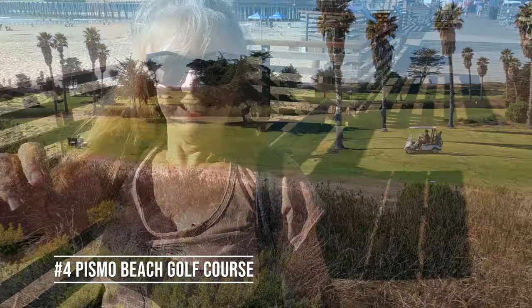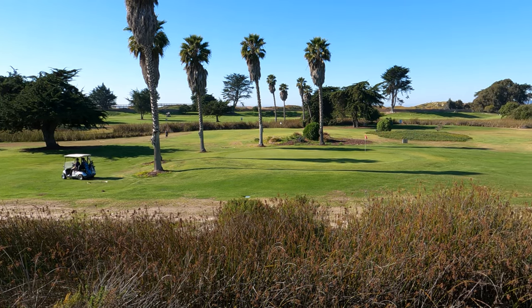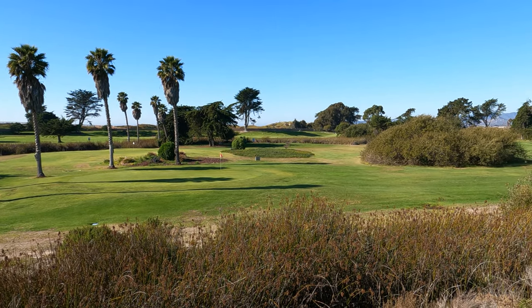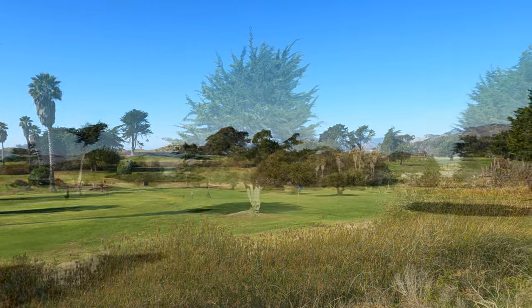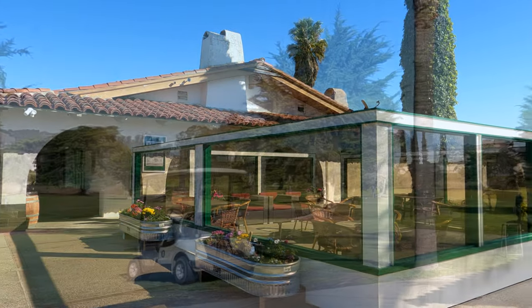Number four, the Pismo Beach Golf Course. If you're a golfer, what could be better than playing next to the ocean? This golf course is a nine-hole, three-par public course open on a first-come, first-served basis. There's a clubhouse, club rentals, and a putting green.